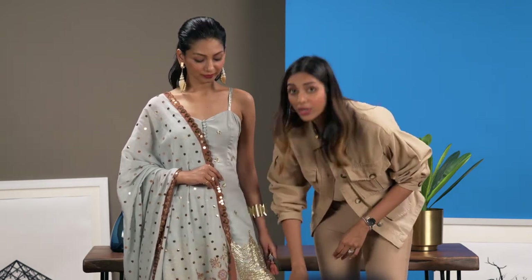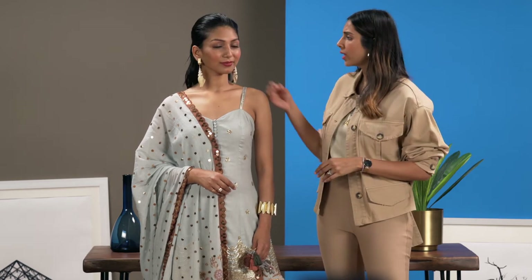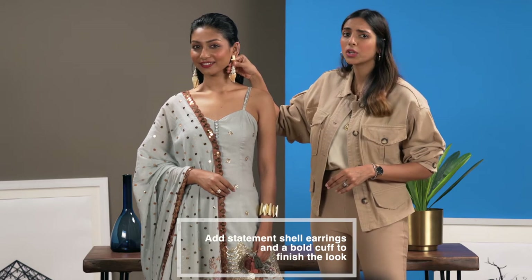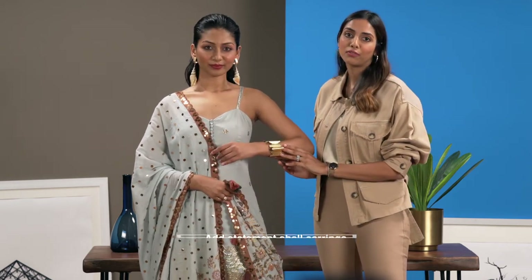And the sharara pants are a great way to add that flare to your look. While the outfit is traditional, I didn't feel the need to add very ethnic jewellery to go with it. So what I've done is added a touch of statement earrings — these are just oversized shells, it's really beautiful. And to finish it off I've just added a bold cuff.